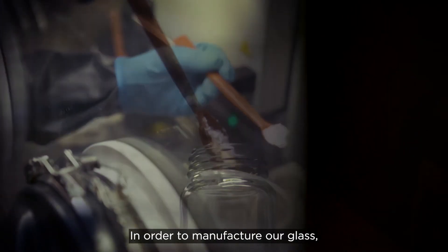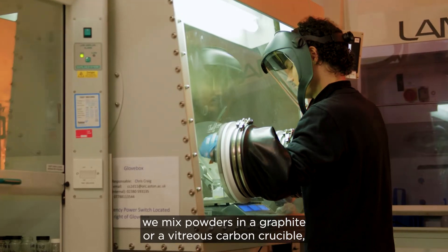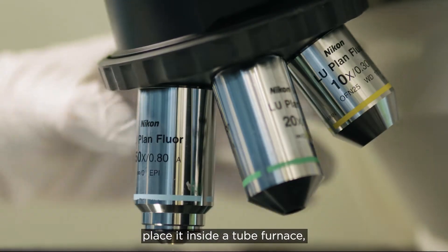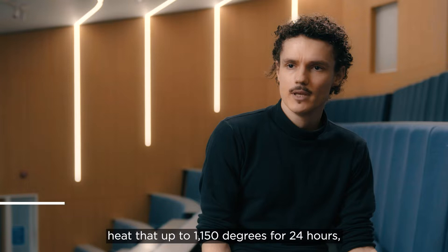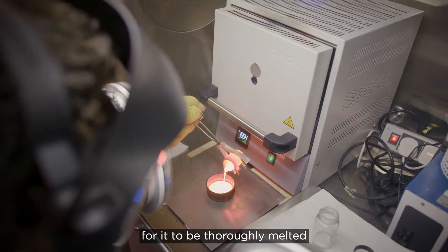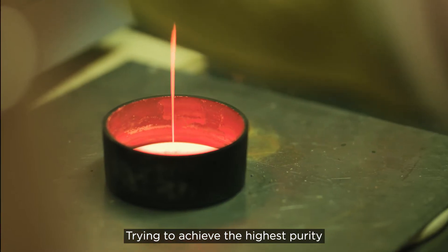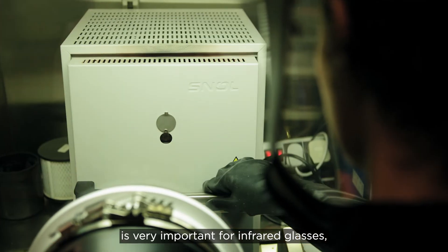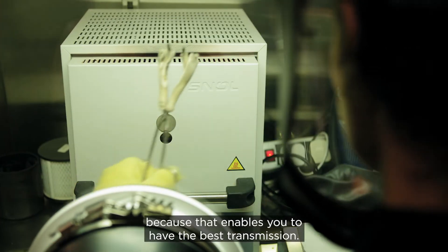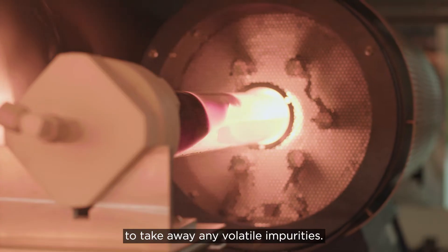In order to manufacture our glass, we mix powders in a graphite or a vitreous carbon crucible, place it inside a tube furnace, and heat that up to 1150 degrees for 24 hours for it to be thoroughly melted and well incorporated together. Trying to achieve the highest purity is very important for infrared glasses because that enables you to have the best transmission. We have a flow of gas that enables us to take away any volatile impurities.